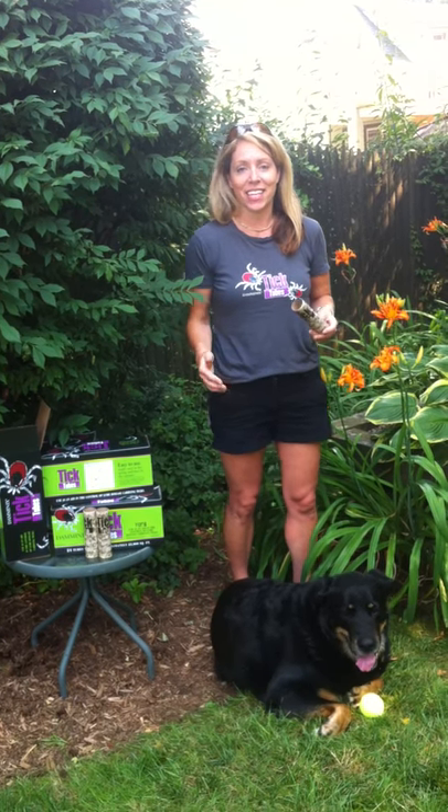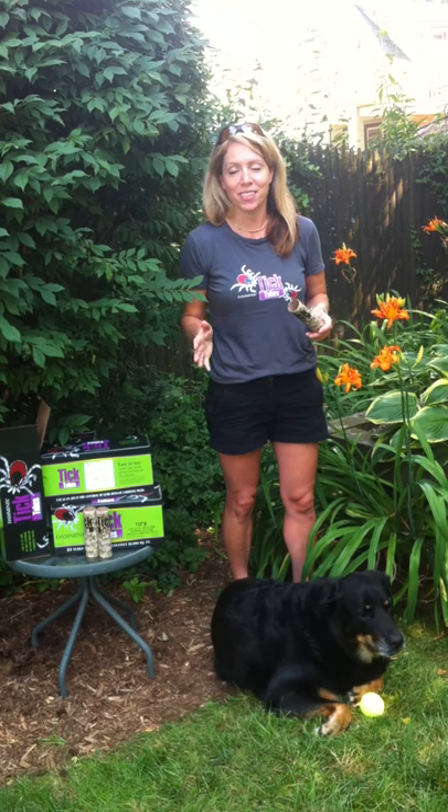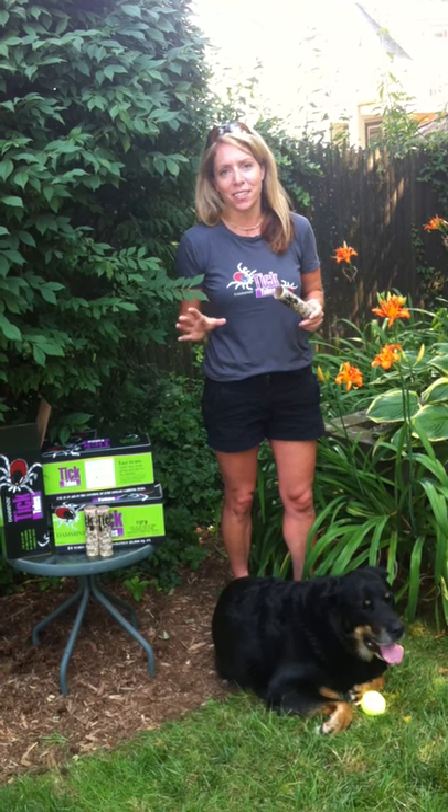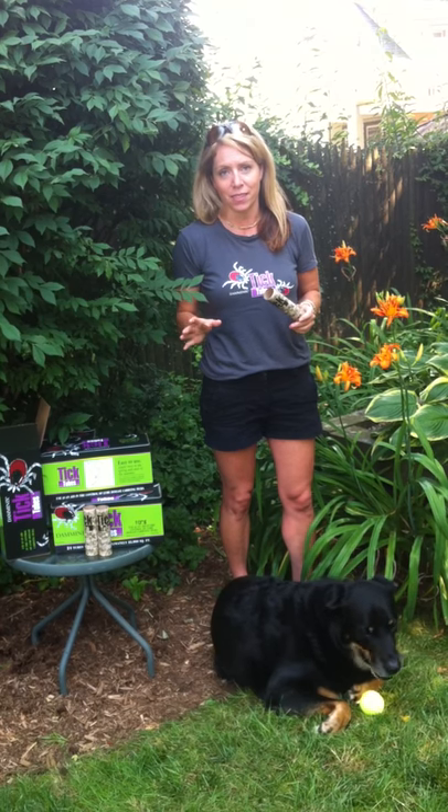The boss man and I are here today to talk to you about Damminix Tick Tube. It's an intelligent tick control solution that specifically targets the deer tick to help stop the spread of Lyme disease.